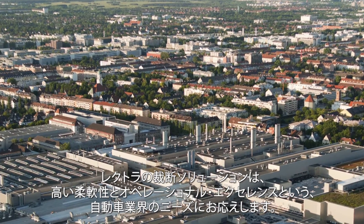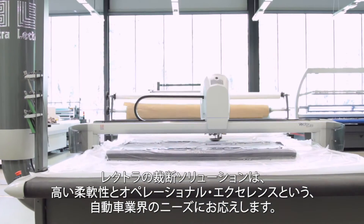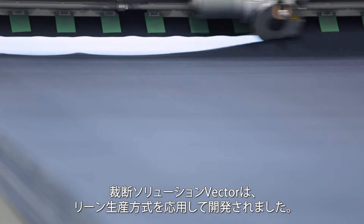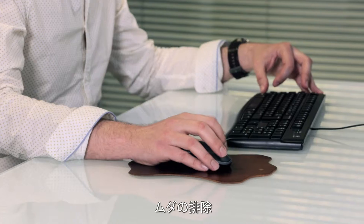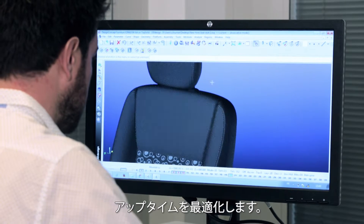Lectra's cutting room solutions are designed to address car manufacturers' needs for both increased flexibility and attainment of the highest level of operational excellence. We have applied lean methodologies to design the Vector cutting room solution. It avoids costly errors, eliminates mudas, reduces non-quality cost, and optimises uptime.